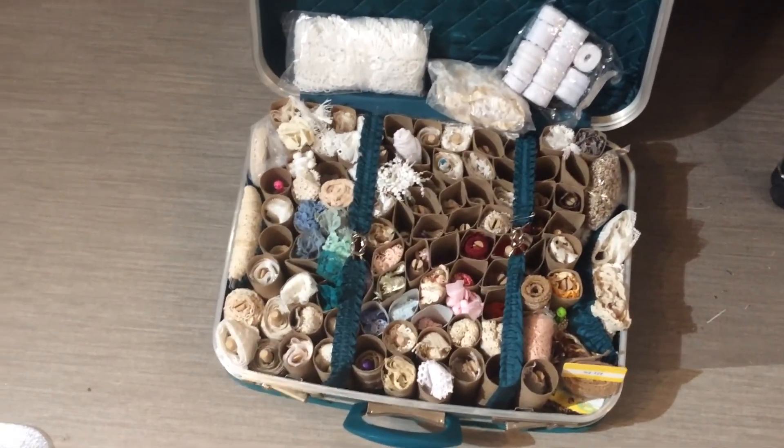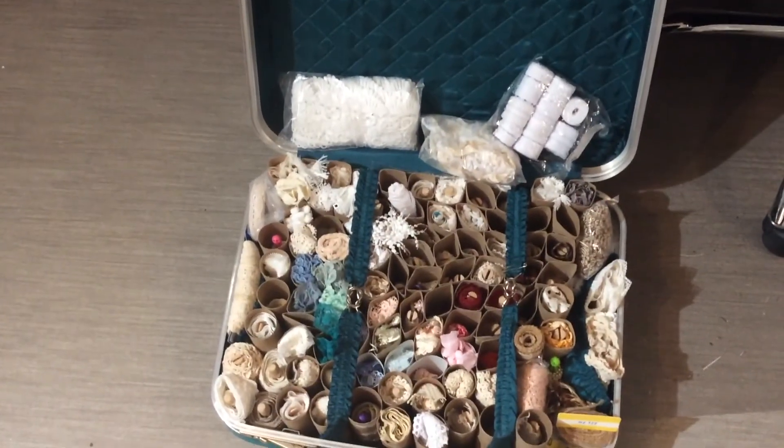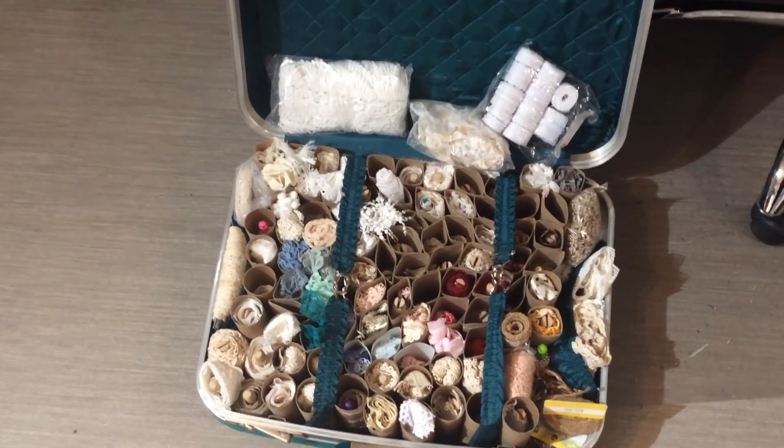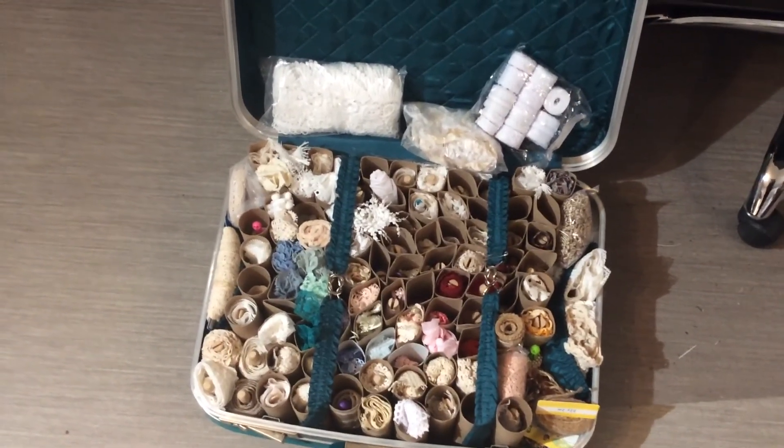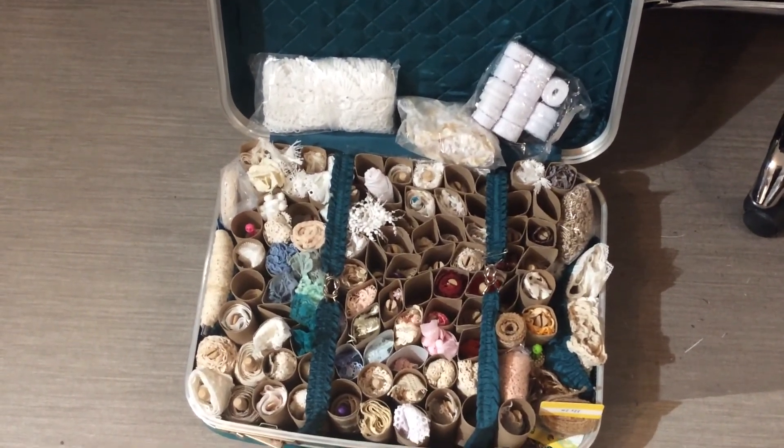And that's it - that's as far as I've got so far. I hope you enjoyed this update and as I do more I will continue to post. Thank you for watching and happy new year everybody!